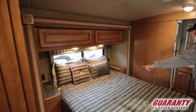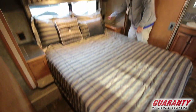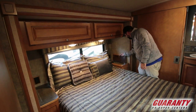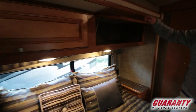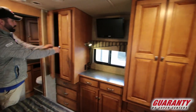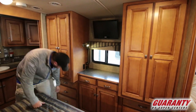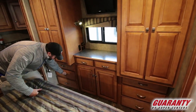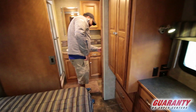Got a nice full-size queen bed here with spots on each side — you can plug in a CPAP, charge your phone, whatever. There's a little cubby in there too, some storage above, and a nice dresser area with lots of drawers. Big cabinets here as well — nice deep drawers with lots of room.